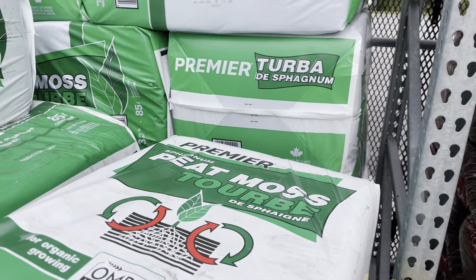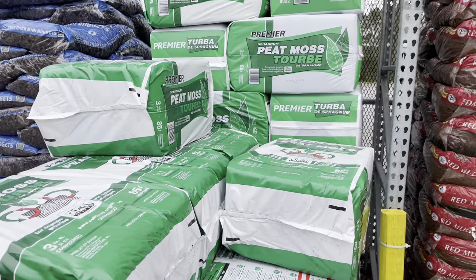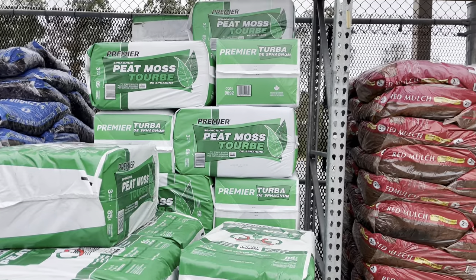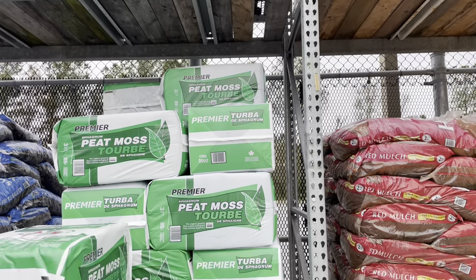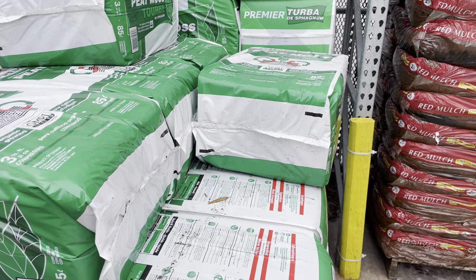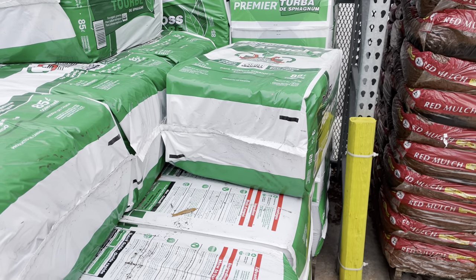Here is the peat moss, and the peat moss price is ridiculous. If you've ever purchased peat moss before, you know it used to be only about $10 and some change for a bale. Now it is almost $24 per bale. That is ridiculous.